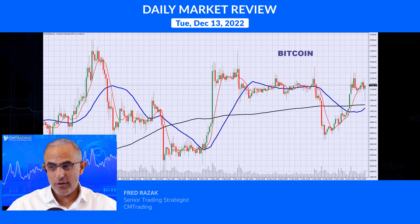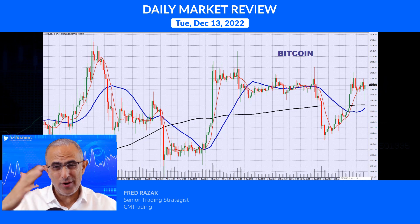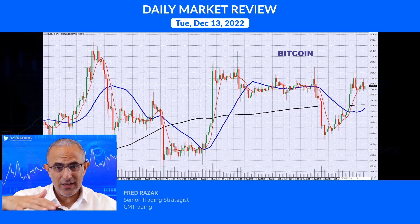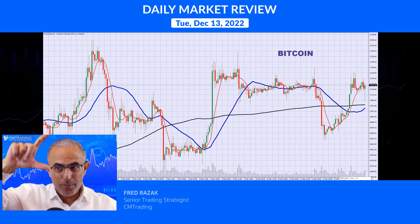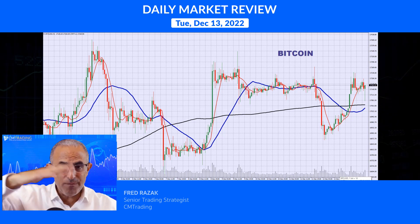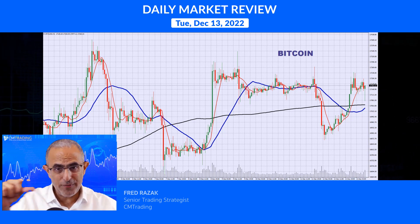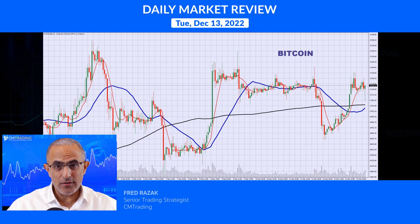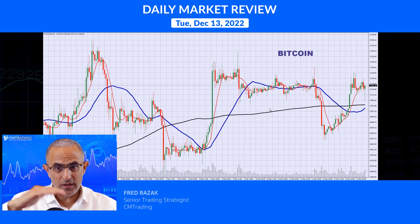Looking at Bitcoin, it's trading in a range between roughly 16,900 and 17,100 — about 200 points. If you were able to take advantage of that, great, but just know that it's very choppy and flat-lined. You can make money on that 200-point range, but keep in mind that it is trading in a very tight range.